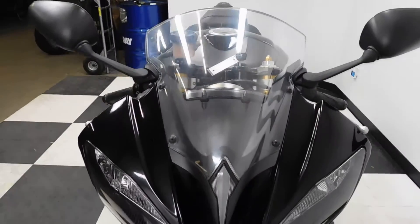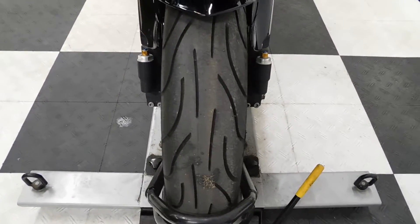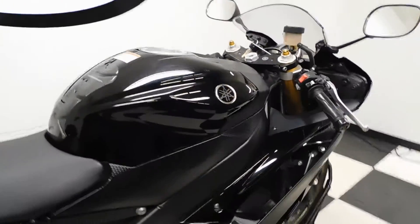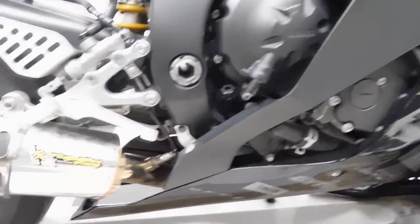This bike overall is in really good shape — it's really clean. It's got good tires on it; the front tire is in great shape. We've got a few scuffs on the front fender here from daily riding. It comes with flat flush front mount blinkers, it's got a tank pad, and it's got a Power Commander 3.